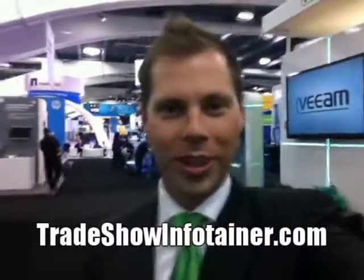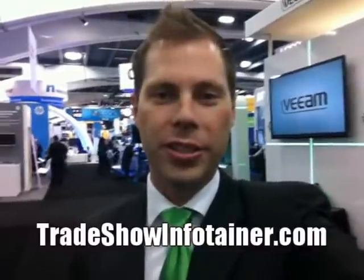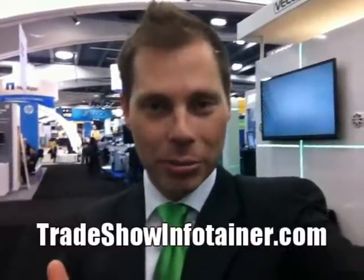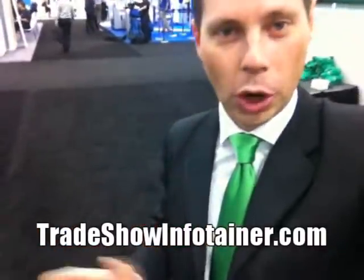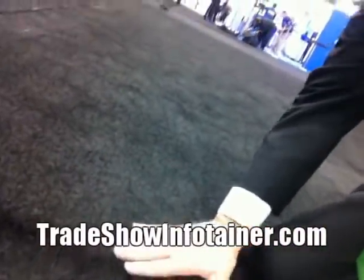It's Anders with another trade show marketing minutes tip. I've talked about in the past how details make for perfection — a little thing that makes a big difference. Well, here's one of those little things. I'm gonna pan down here; we've talked about carpet before, but I don't know if you can see — maybe we can get down real low — you can kind of see the little bump here.